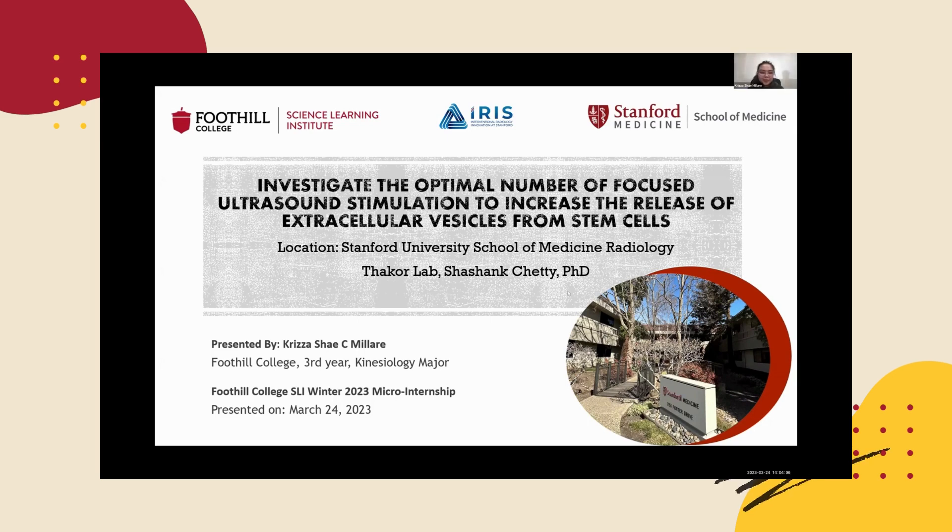Thank you so much, Marisa. Good afternoon everyone, and thank you so much for being here. I was assigned by my mentor Dr. Shashank Chetty to investigate the optimal number of focused ultrasound stimulation to increase the release of extracellular vesicles from stem cells. My internship is in Thacker Lab at Stanford University School of Medicine Radiology.